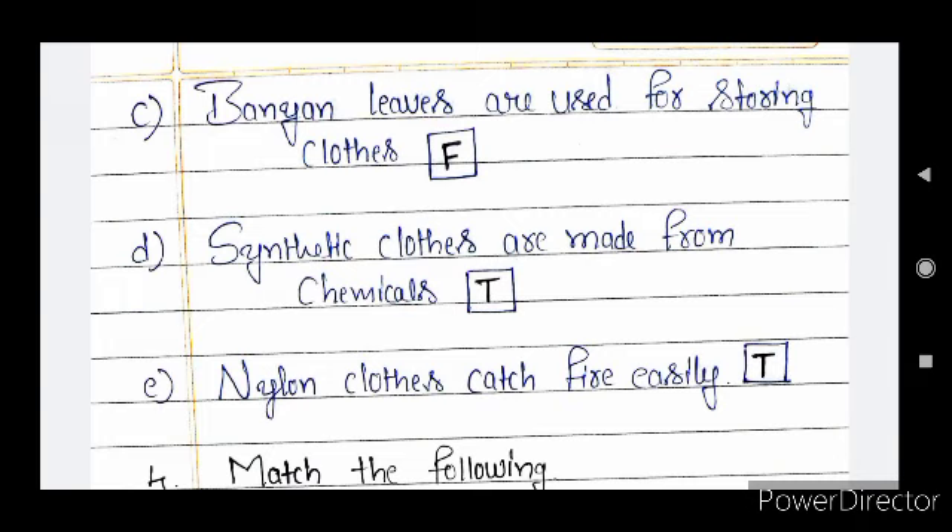Question E — nylon cloths catch fire easily. This is true. Synthetic cloths are made from chemicals, so these synthetic cloths catch fire easily.